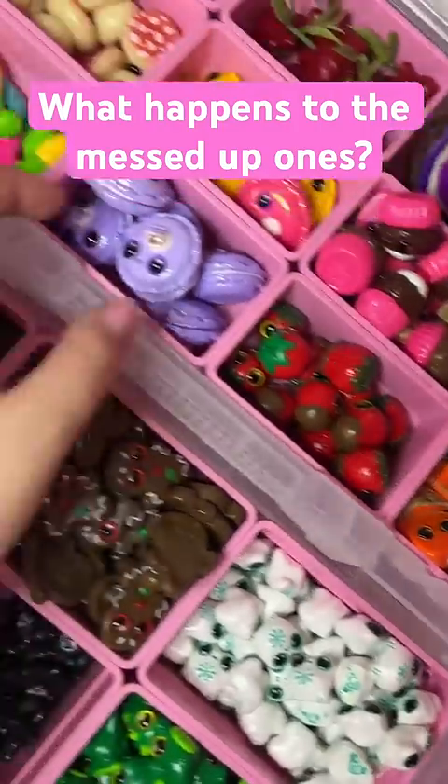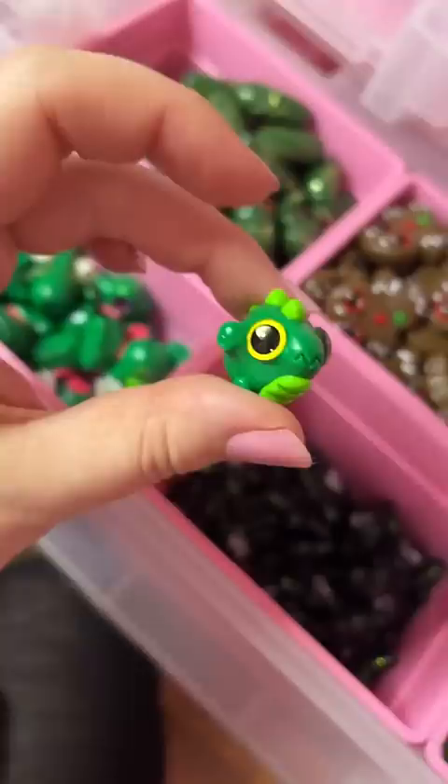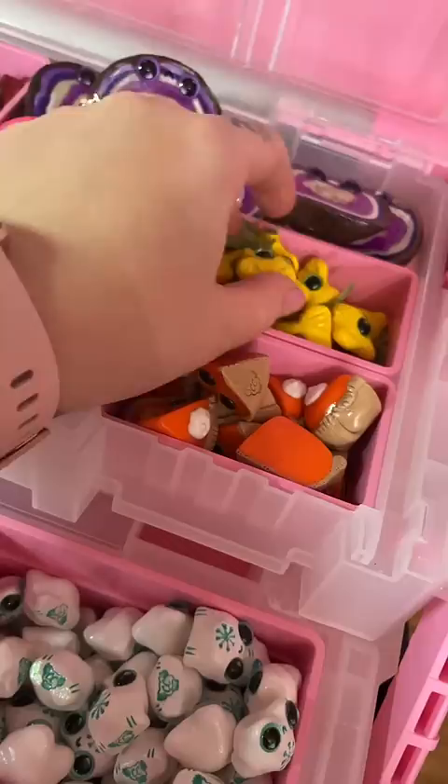That's a good question. What happens after I mess up my worry warts? Each of these is individually hand sculpted, and so that means there are a lot of mistakes that can happen. Things get burned or scratched or stuck together.